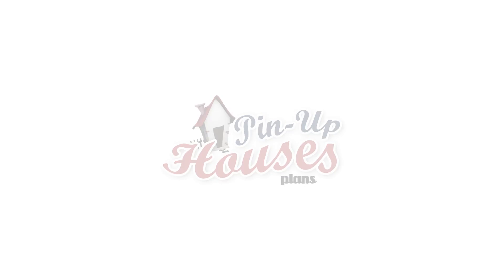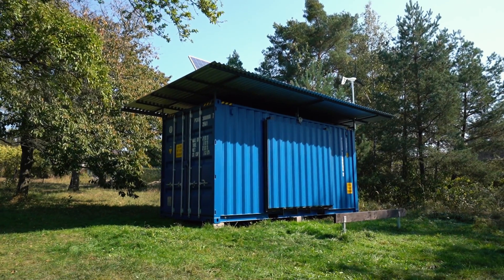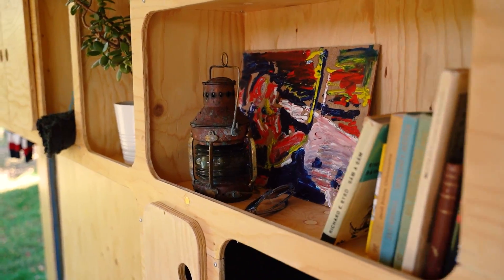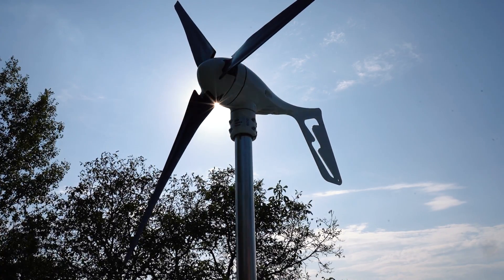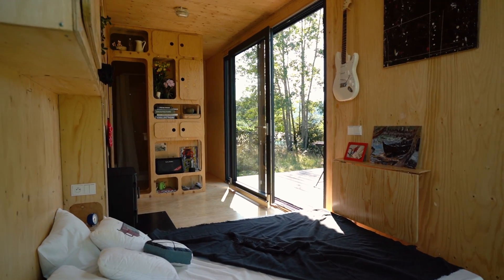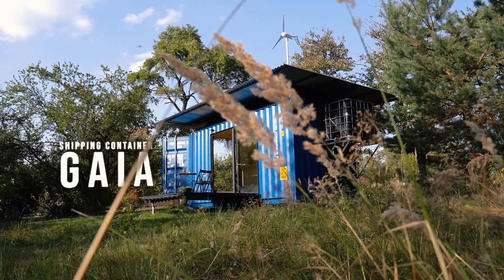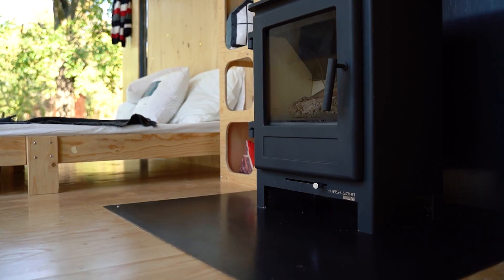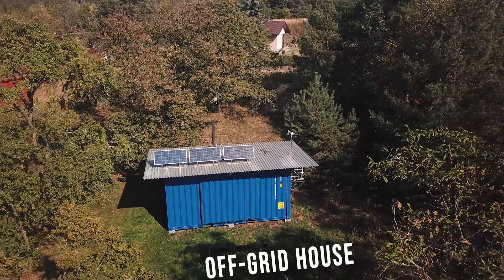That is why we at Pin Up Houses have decided to repurpose a discarded shipping container and fit it out with the most available building materials and latest technology to design a unique, independent housing unit. The shipping container house, Gaia, is an experimental self-sufficient housing project, a so-called off-the-grid house.